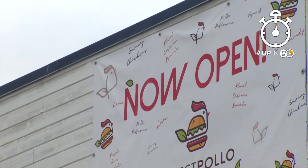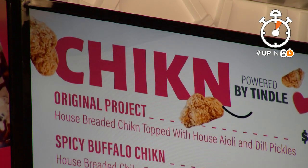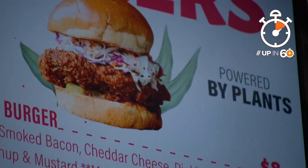Dallas is home to a new fast food chicken spot, but look closely. Why is chicken spelled K-N? Everything on the menu is meatless.